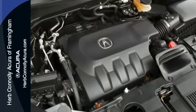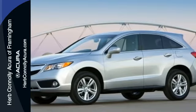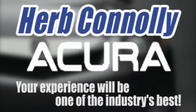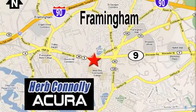This RDX is ready for whatever you throw its way. Take it for a drive today. Herb Connolly Acura — meeting and exceeding expectations one customer at a time. Stop in today. We're conveniently located at 500 Worcester Road, Route 9 in Framingham, Massachusetts.